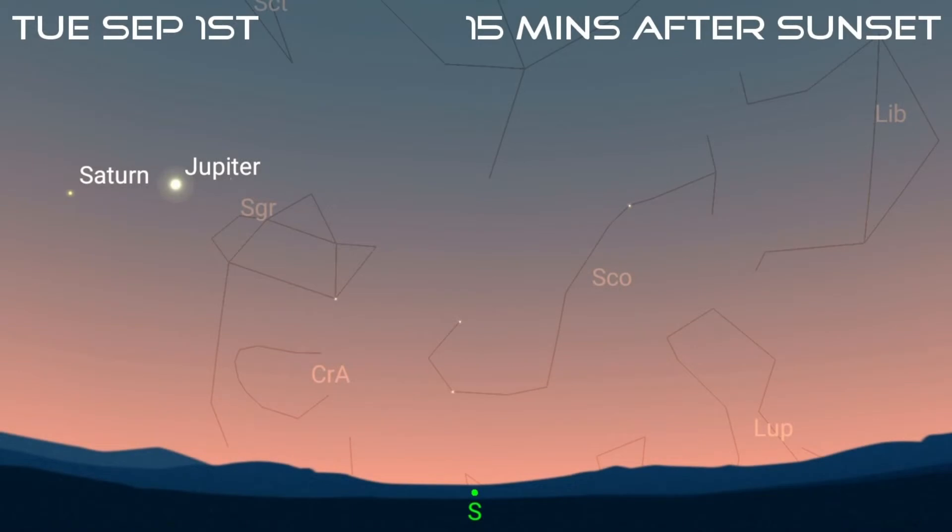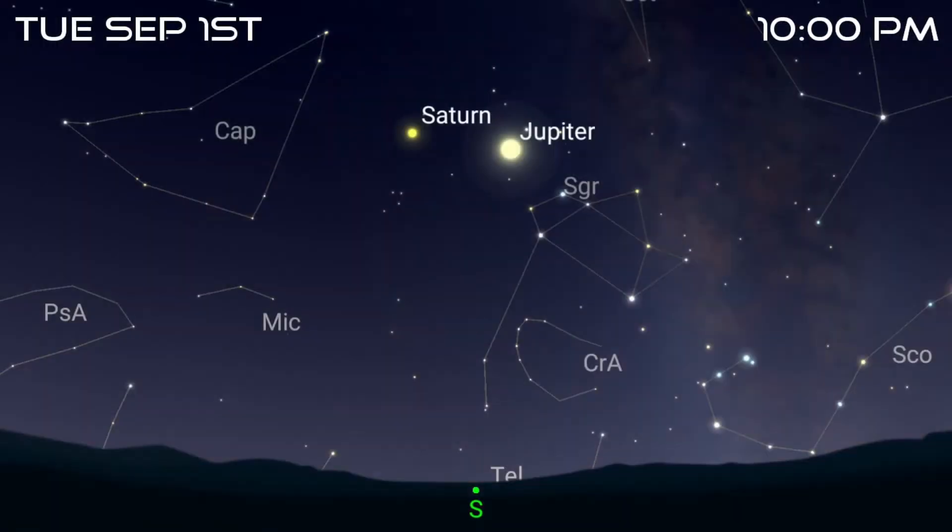The evening sky is still dominated by the giant planets Jupiter and Saturn. Jupiter is unmissable — it starts the month at magnitude minus 2.5, making it brighter than all the stars and is only outshone by the moon and Venus. However, Mars will become brighter than Jupiter before the end of the month. It's visible from shortly after sunset towards the southeast and is due south at its highest at about 10pm on the 1st.